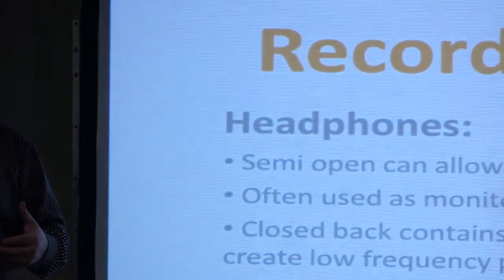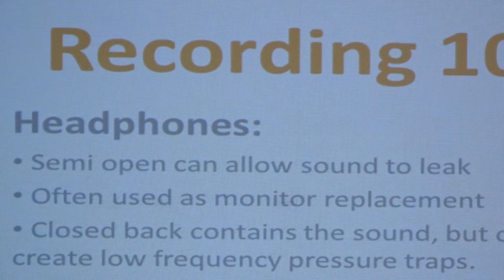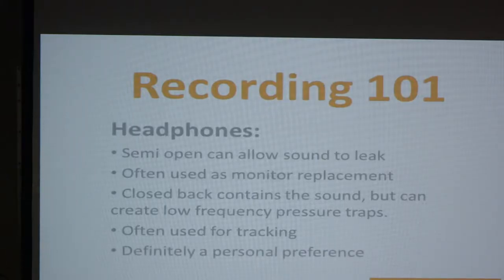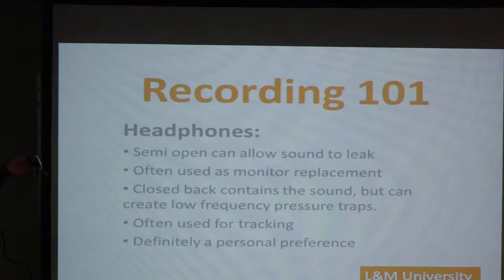What closed-back headphones are really good for is recording or tracking. Does that mean you have to go out and buy both a semi-open and a closed-back set? No — you should have an over-the-head set to start with. But if you want to get particular, those are the differences. It's definitely a personal preference thing too. In my studio, we don't use any semi-open because I have studio monitors.